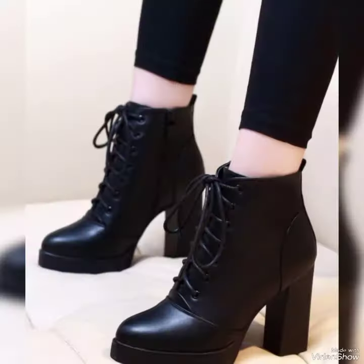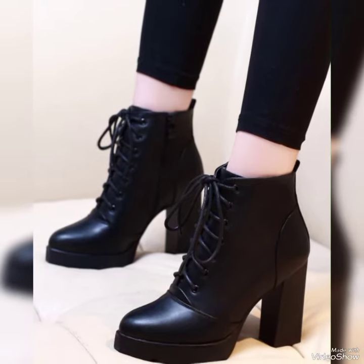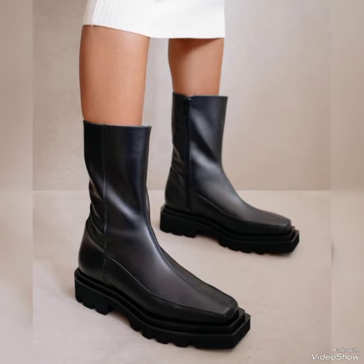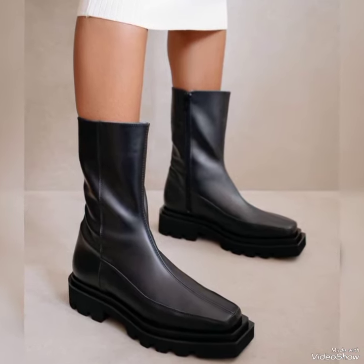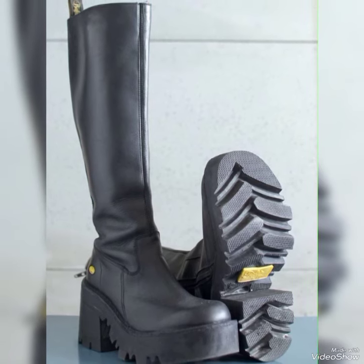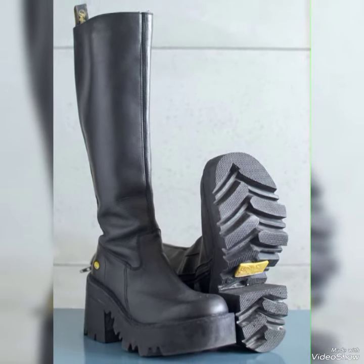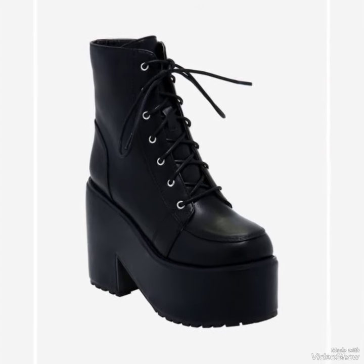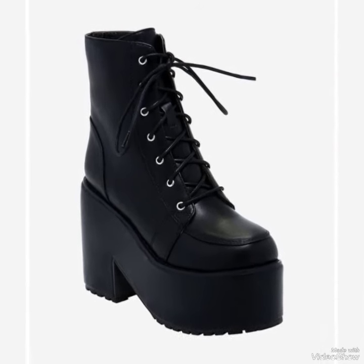But this collection is especially for winter. If you really like these shoes, you can place an order and have the shoes at your doorstep. This is not a sponsored video, so I'm not telling you the brand name, but I have provided the link down below in the description of the official web store from where you can place your order.